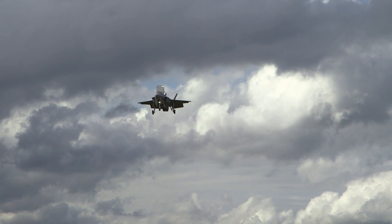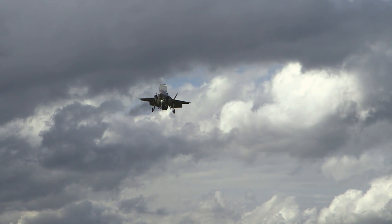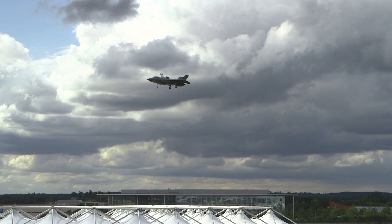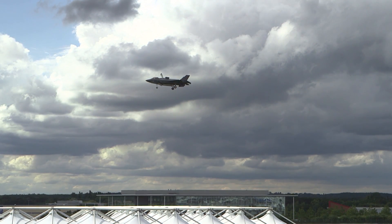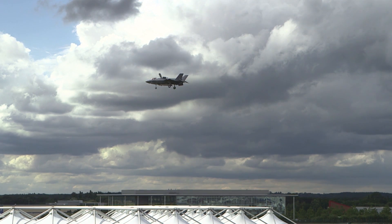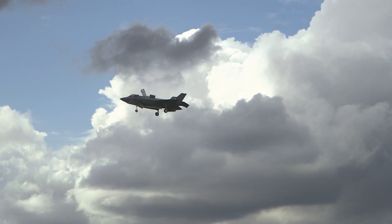The F-35 truly is a generation ahead. It brings capabilities both on an air system and from a propulsion system that really gives a competitive advantage to the US and our allies. Putting it in the hands of the warfighter and bringing it here to Farnborough has just been a great example of what we can do.